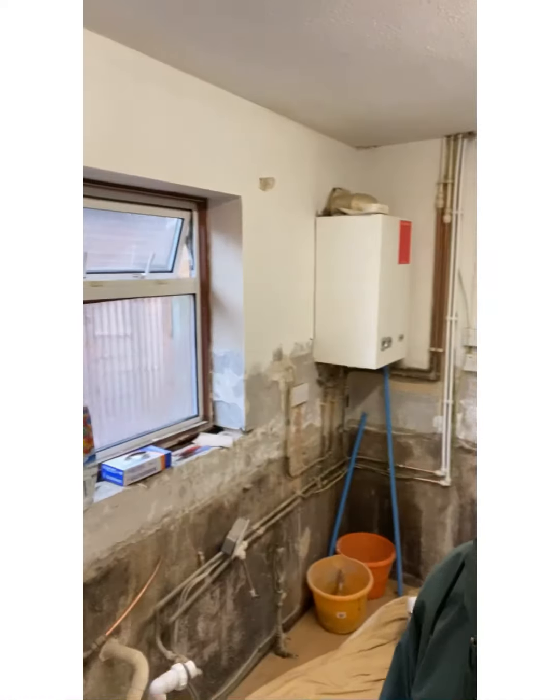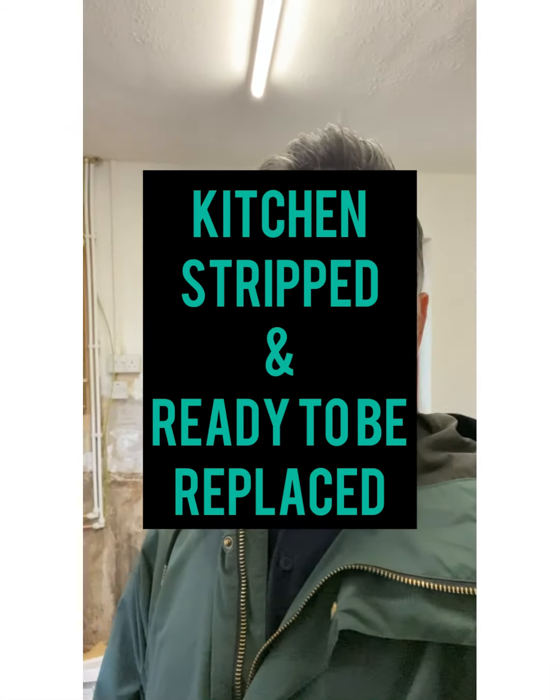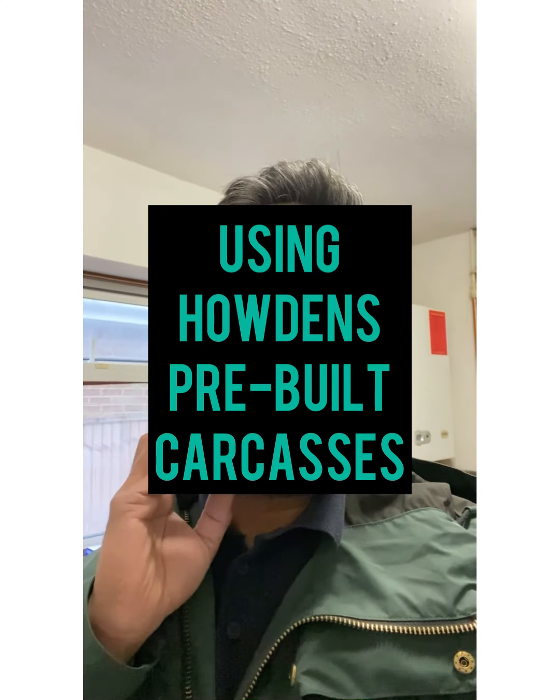So we've just turned up here. We've got Howden's Kitchen just being delivered for this project. You can see we've stripped it out already. The idea that Howden's can actually deliver already pre-made kitchen makes our life a lot easier. I'll take you through what we've been doing and then show you where we're at.